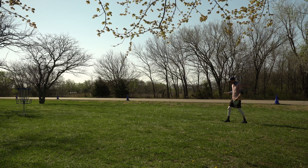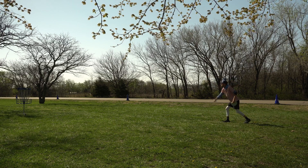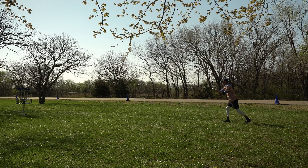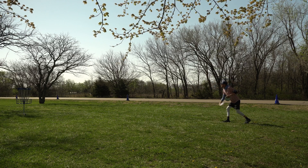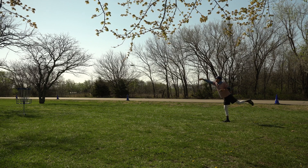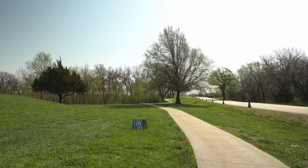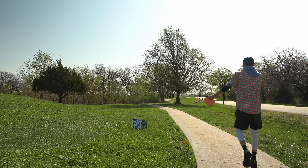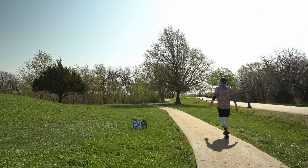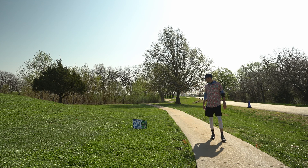So I might actually throw an EMAC on this one and see what we can do with it. We made the first one. I can tell how much my game has changed over the last year because I remember being so scared to throw this shot when I came out last time.